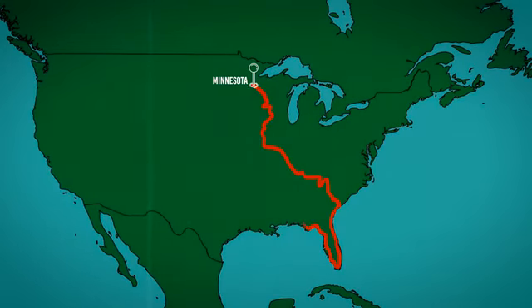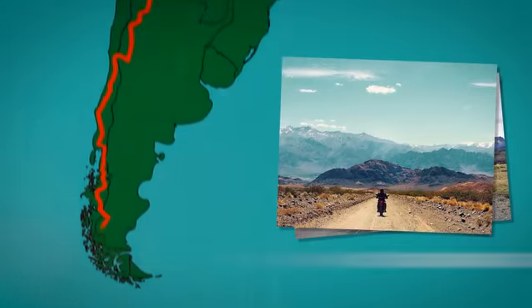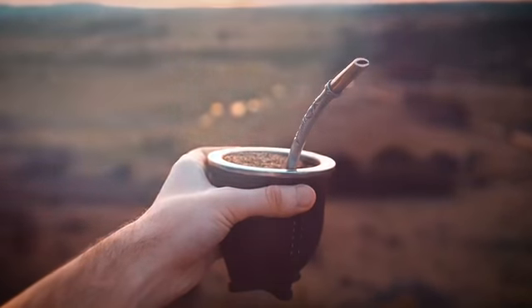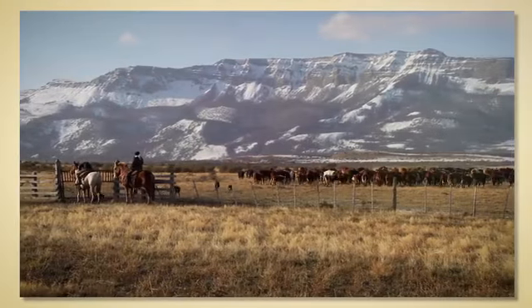Jogo's story starts at the bottom of the world, during a motorcycle expedition I took from Minnesota to Patagonia, when I was given a bombilla — a tool used to drink loose leaf tea made popular by the gauchos, the legendary Argentinian cowboys.